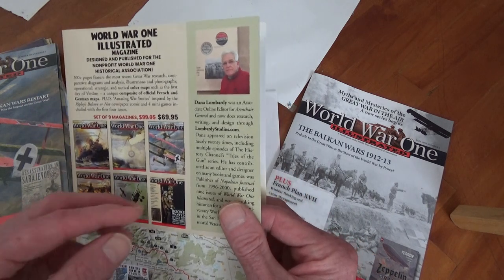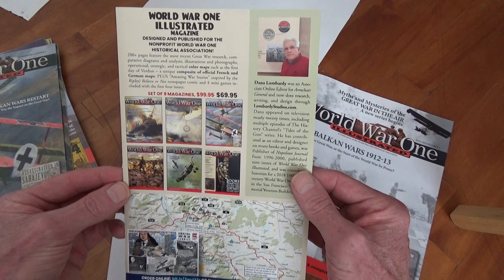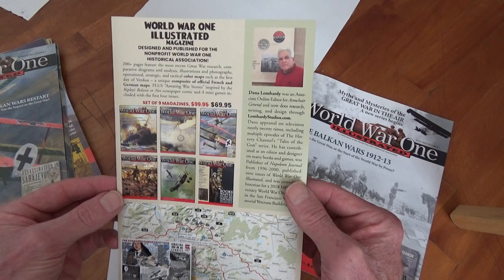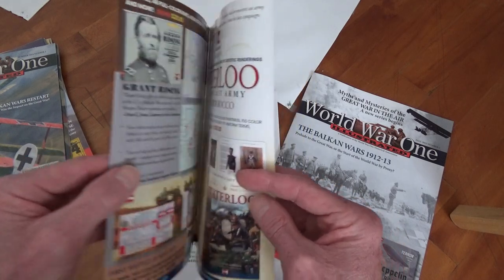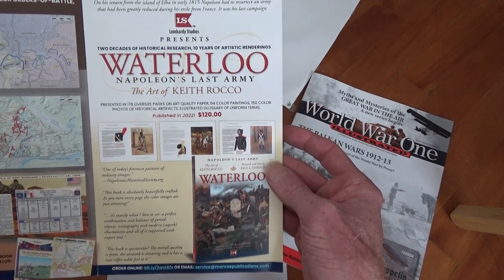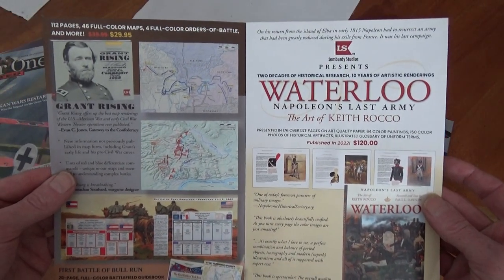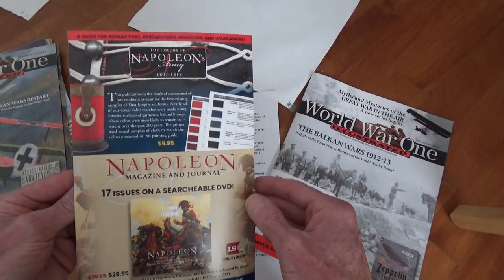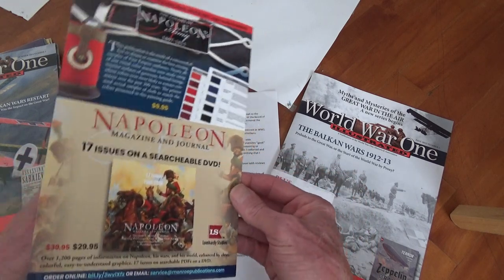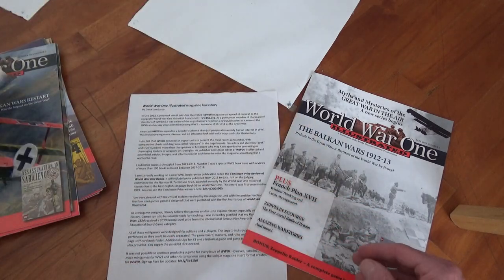I wanted to pop this in quickly — I don't know if Meandering Mike has it or wants it, but he's knee-deep in Napoleon right now. When I saw this, I thought, hmm — it's the Waterloo book, Napoleon's Last Army, the art of Keith Rocco, and that looks pretty good. There's a Grant rising thing here as well, and there's a Napoleon magazine — and of course there would be, it's probably four trillion times more popular than the Great War.